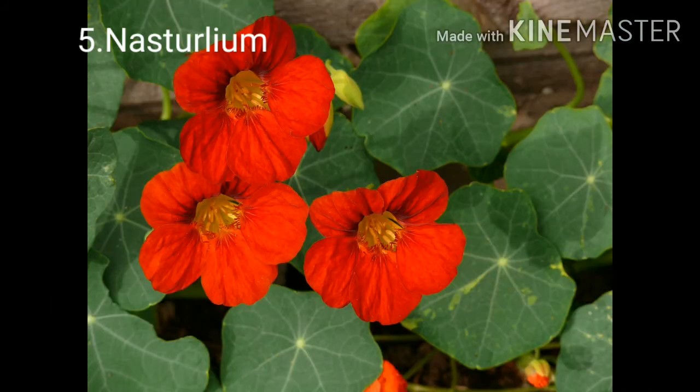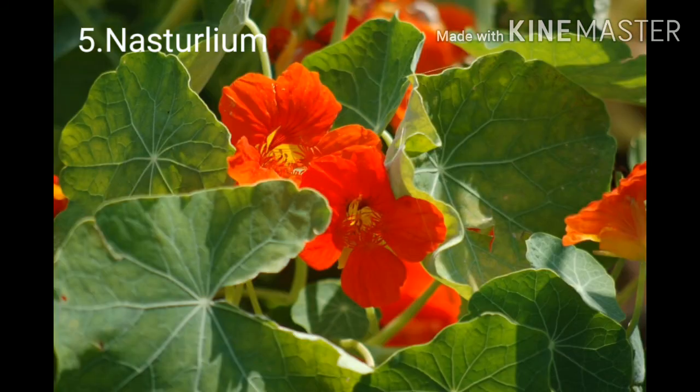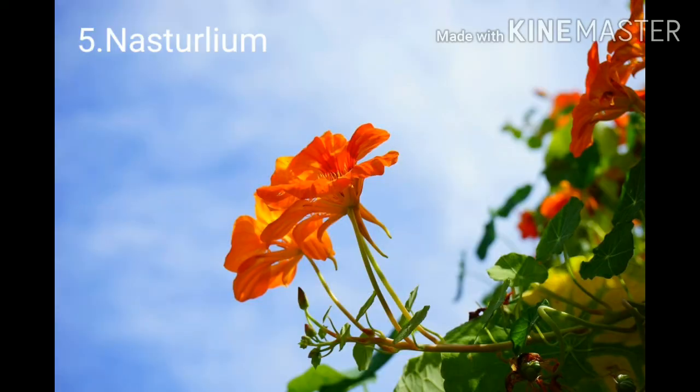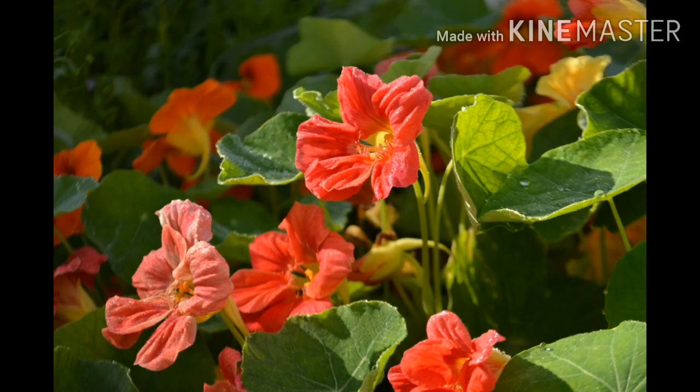Number five: Nasturtium. What is spectacularly good about nasturtium, other than its vibrant color, is that its flowers and leaves are edible. Their pleasant fragrance and vibrant color make them great ground cover plants.